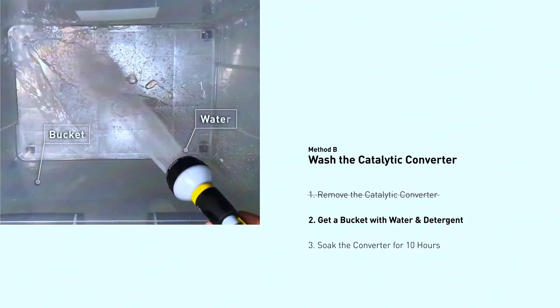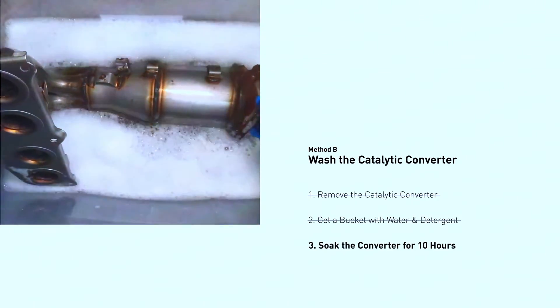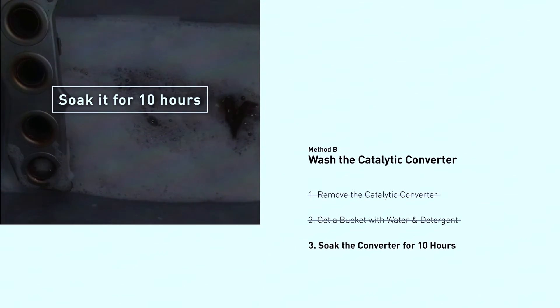Wash the catalytic converter. Remove the catalytic converter, get a bucket with water and detergent, and soak the converter for 10 hours.